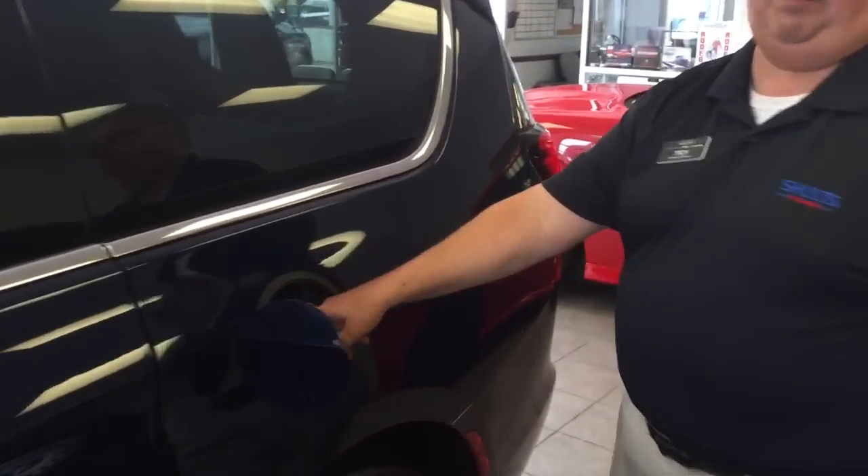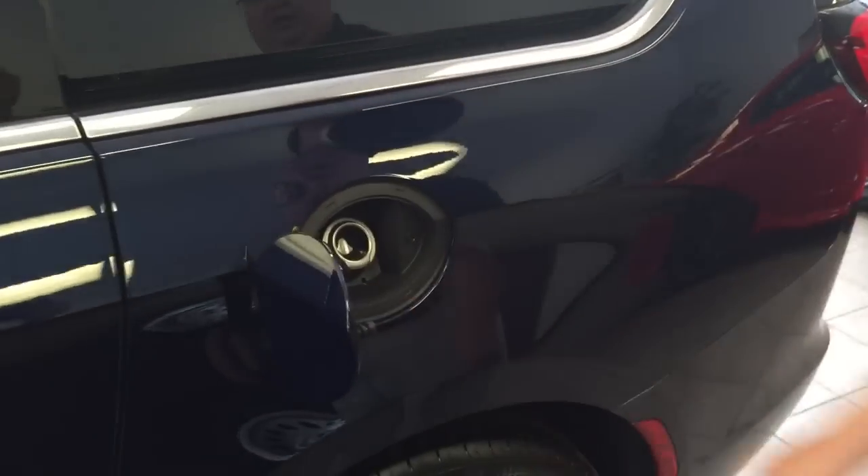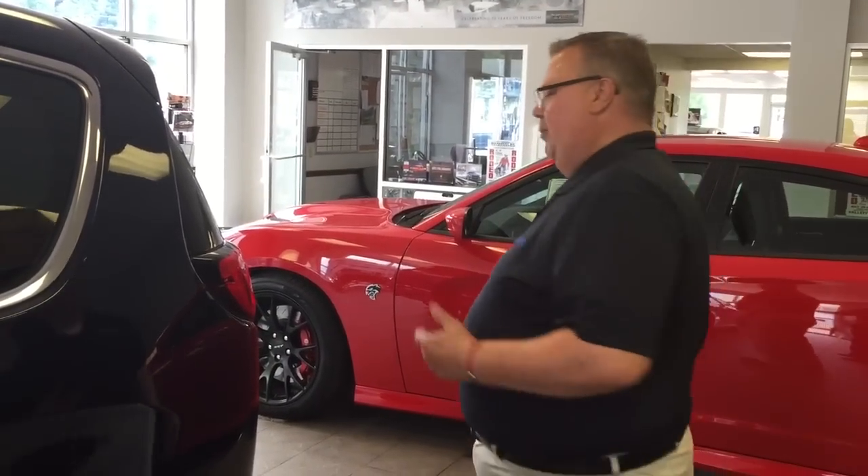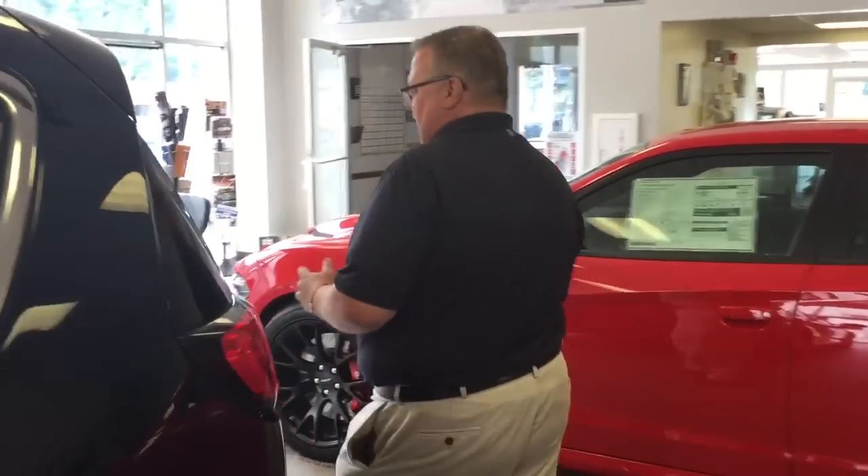You'll notice here that it has a capless fuel fill right here. Also, right mounted in this C-pillar, there's going to be an available Stow 'n Vac system, and it's the most powerful vac in its class.